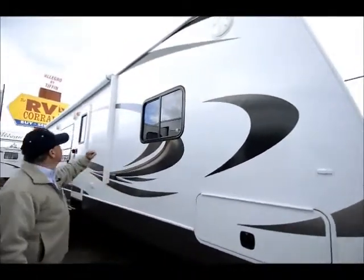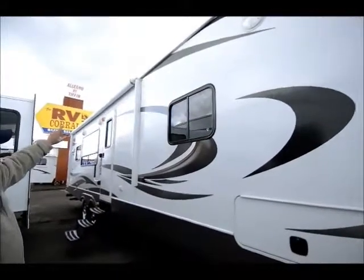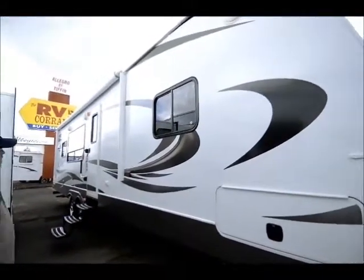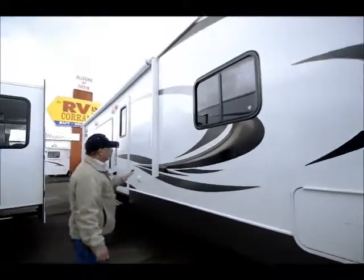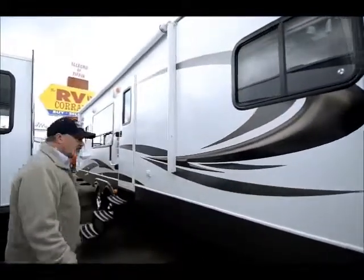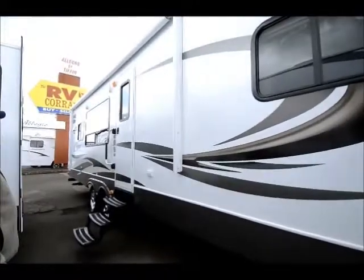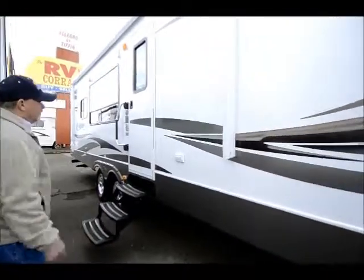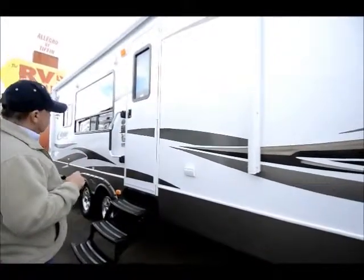If you look down the side, you can see it has a great awning — a nice size patio awning that is fully electric, so you don't have to wrestle with trying to get it out. You can get that awning in and out with just the press of a button. In fact, it has a little remote and I'll show you when we get inside.